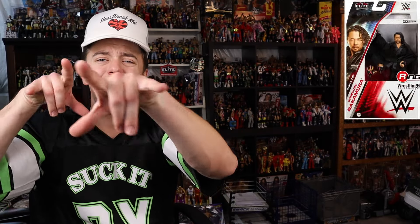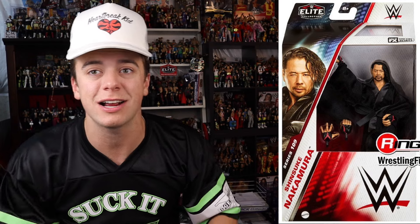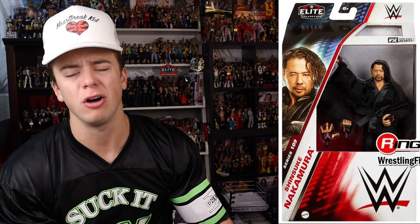Jumping into Elites, we have WWE Elite Series 109. Starting off with a bang - Shinsuke Nakamura. Well-deserved for a new Elite. Oh, look at that cloth good - amazing black cloth good. Looks big, looks imposing. I love cloth goods. This looks fantastic. He's coming in a nice red and black gear.